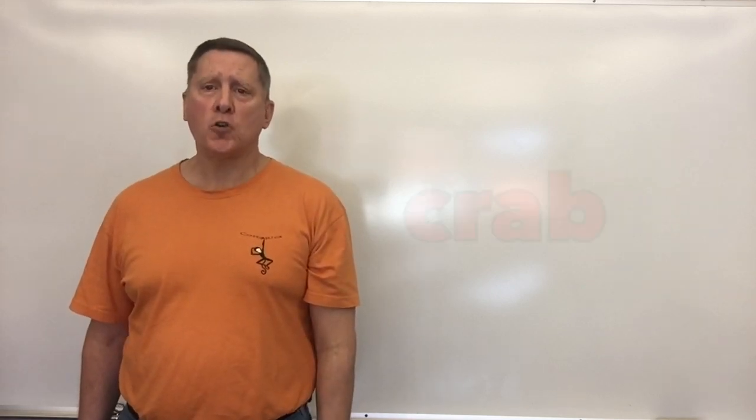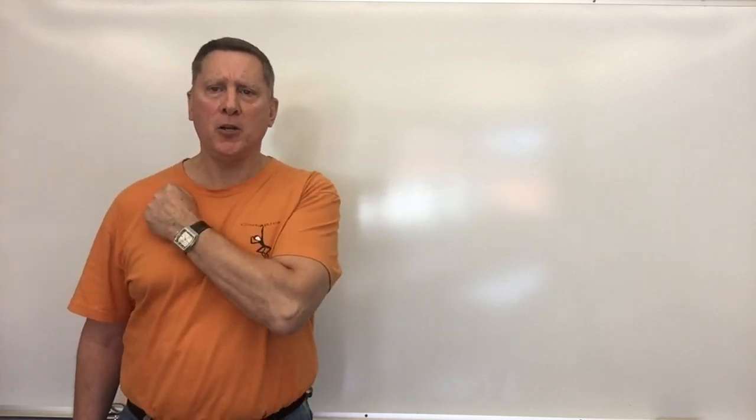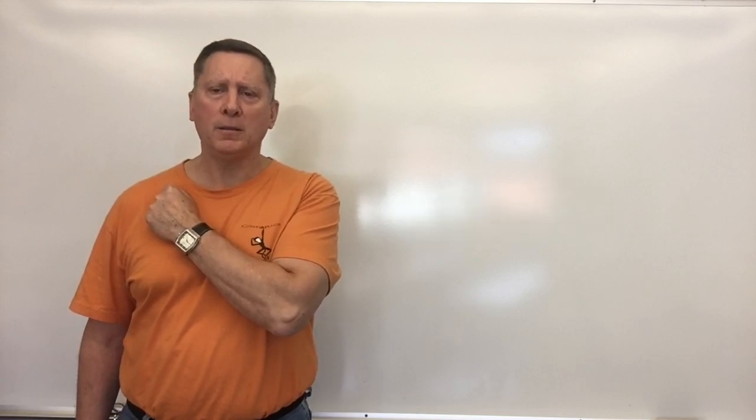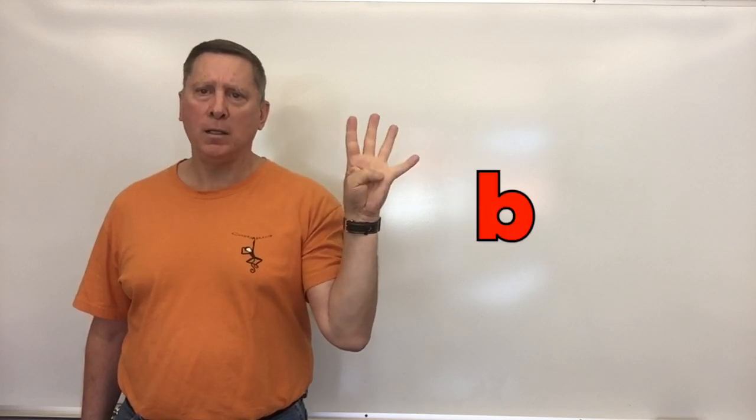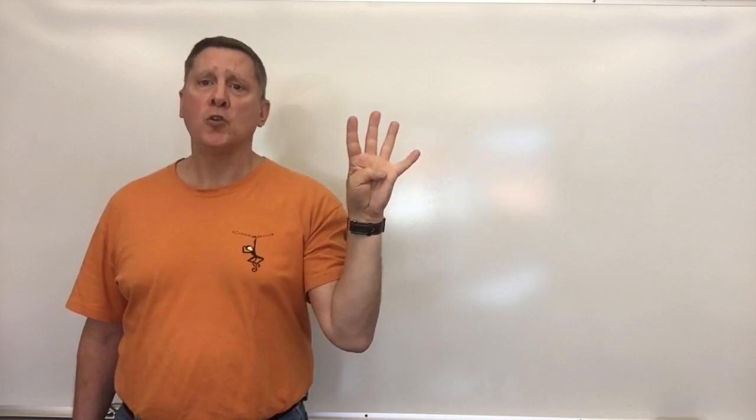Our next word is crab. Say it: crab. Let's count off the sounds: C-r-a-b. Four sounds in crab — crab.